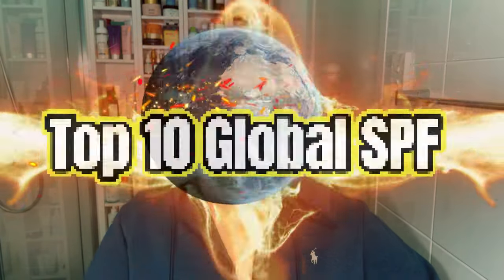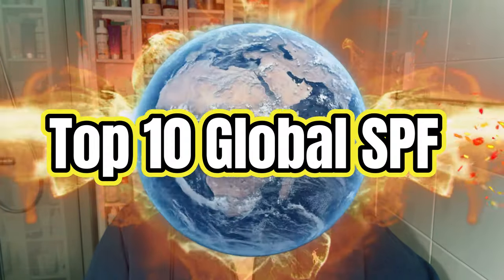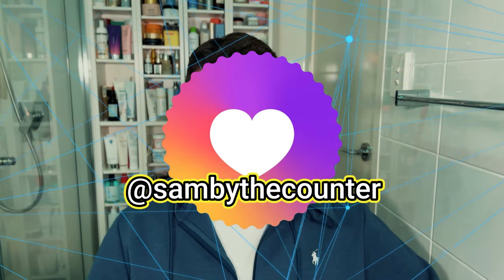The top 10 trending sunscreens from around the world. In case you're new here, these results come from my Instagram stories where at least hundreds of people participate. SPF voting week is always a long process because I run a poll dedicated for worldwide products, where everybody's voting on all the brands mixed together, but then I also break down voting by region.